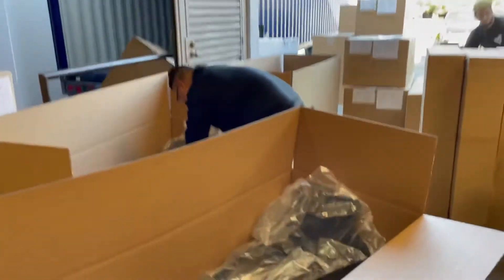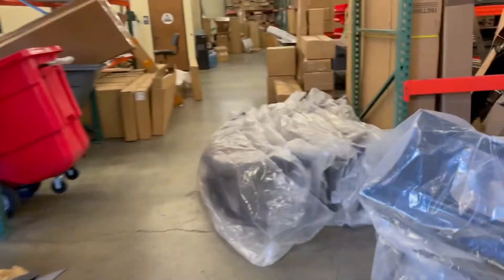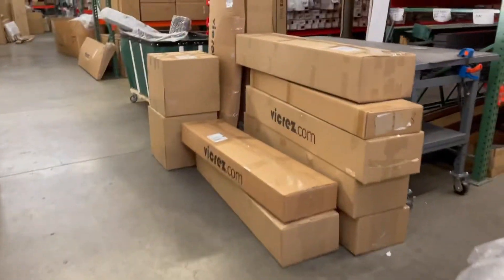Here are four rear spoilers going out. Right now we currently have a sale going on for Christmas — it's up to 30 to 40 percent off. The promo code is 'ho ho.'